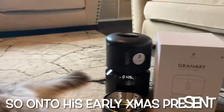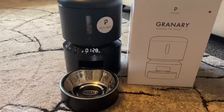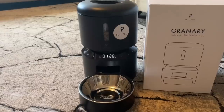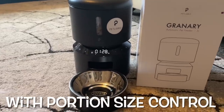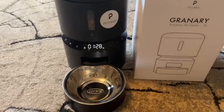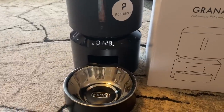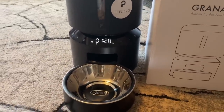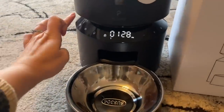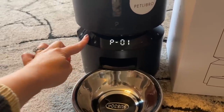So we brought the pet feeder out from Pet Libro. We've got the Pet Libro Granary feeder and I've programmed it to go off at different points throughout the day. I've also been able to set the portion control for what he needs to eat, and then I can obviously monitor throughout the day whether he is clearing his plate and how much he is digesting. It's preset for different times but I can do a manual override at any point, so I'll just hit this on and do a manual feed.